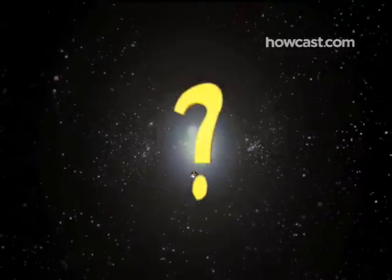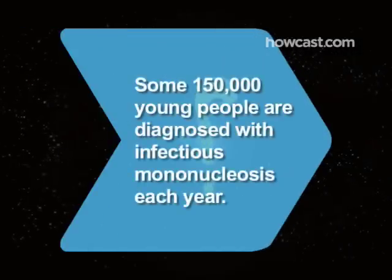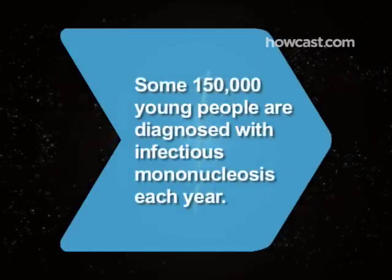Did you know? An estimated 150,000 young people, usually in their late teens or early twenties, are diagnosed with infectious mononucleosis each year.